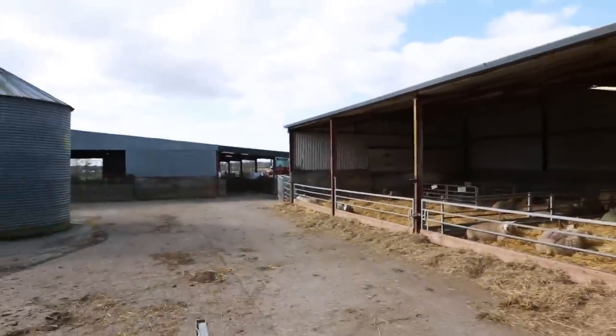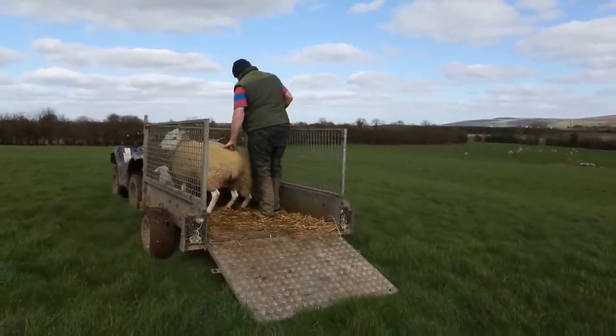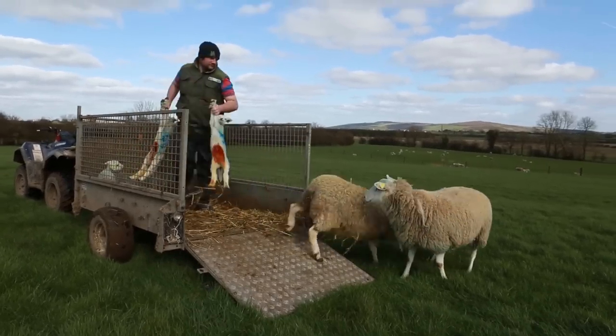After a couple of weeks, the ewes are grouped up into larger groups around the farm and we start rotationally grazing the sheep across the farmland.